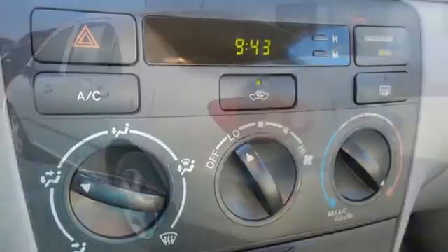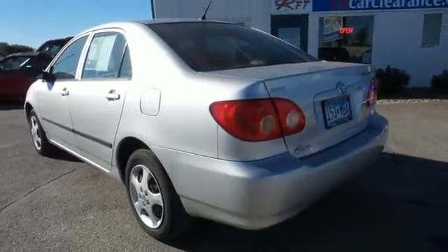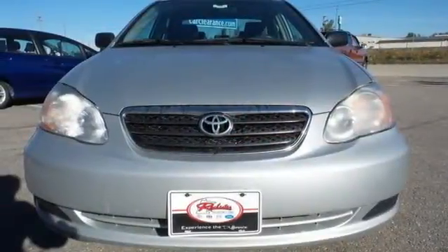Toyota quality, along with an extensive list of safety equipment, make this Corolla an intelligent choice. Test drive it today.